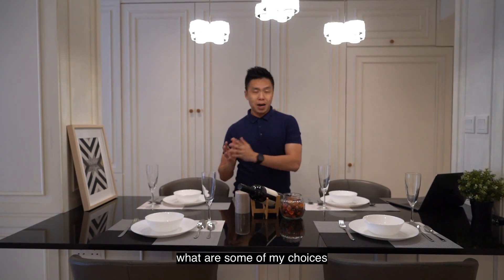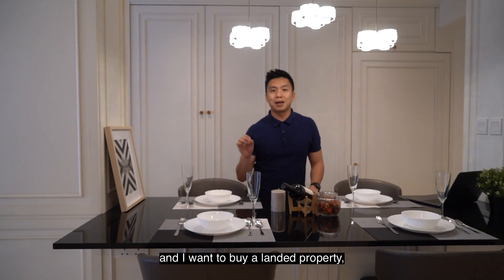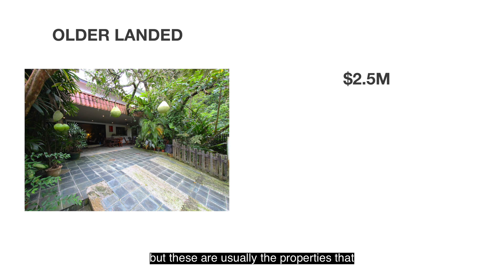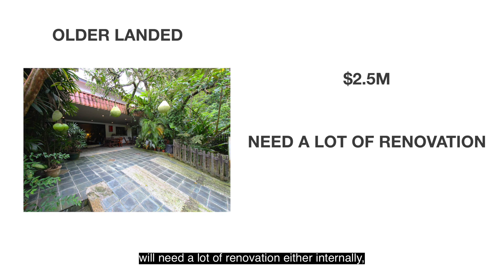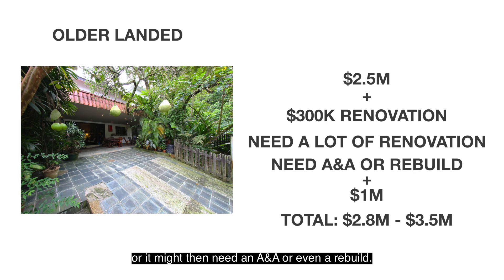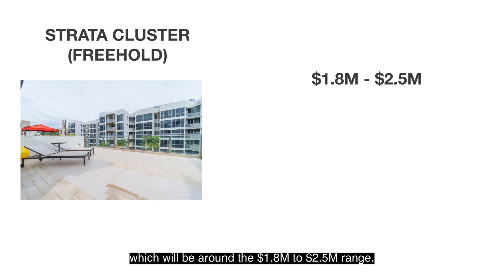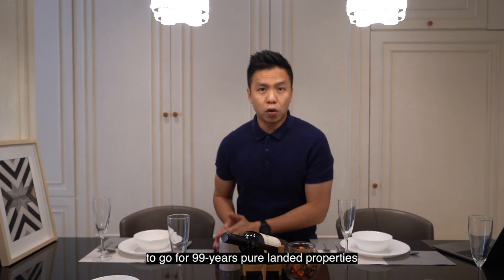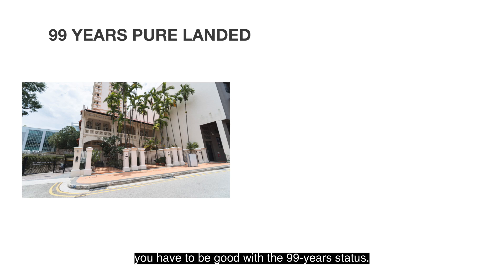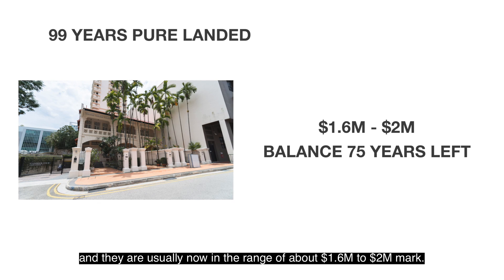Let's now look at the choices if you have $2.5 million as your next home budget and you want a freehold landed property in District 19. Properties around the $2.5 million asking price usually need a lot of renovation — either internally, which sets you back another $200,000 to $300,000 for a full interior renovation, or they may need an A&A or even a rebuild. Another alternative is cluster strata properties in the $1.8 million to $2.5 million range. A third choice is 99-year pure landed properties, which in District 19 are good properties — you just have to be comfortable with a 99-year status. They have an average balanced lease of about 75 years left and are usually in the range of $1.6 million to $2 million.